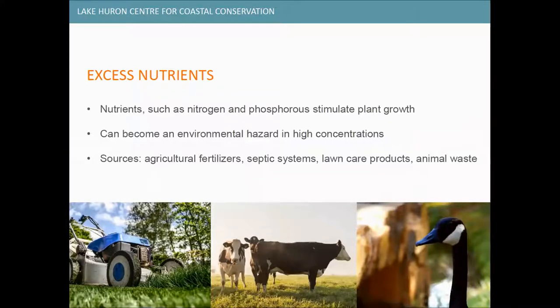Nutrients are compounds that stimulate plant growth — things like nitrogen and phosphorus — and in high concentrations they can become both an environmental and human health hazard. Nutrients in polluted waters can come from agricultural fertilizers, septic systems, home lawn care products, and yard and animal waste. In rural areas in particular, septic systems, farm field runoff, and livestock operations are major contributors to nearshore water quality issues. The better we're able to manage these systems, the better our water quality is going to be.